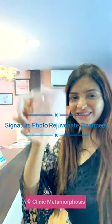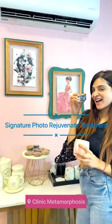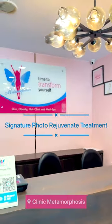Hey guys, I'm here at Clinique Metamorphosis Clinic for their photofacial treatment. It's also known as photorejuvenation and is known to treat acne spots, hyperpigmentation, and acne.